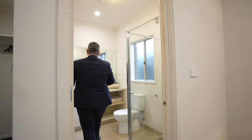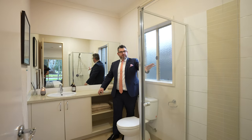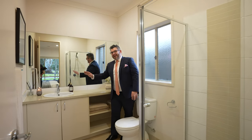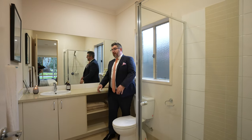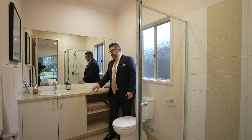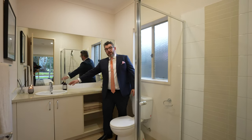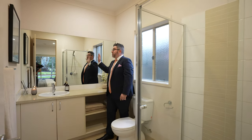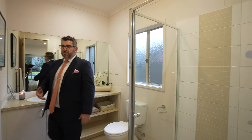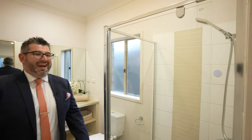Being the master, you get your own private ensuite. It's actually a really good size — shower tucked around the corner, toilet, and a laminate bench top. It's not high-end in terms of bench tops, but very serviceable, and you can easily upgrade to stone if you want. There's a nice big mirror, dual vanity option, and we've given it a really good clean and fresh paint throughout.